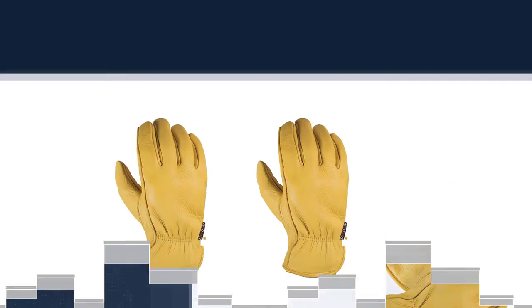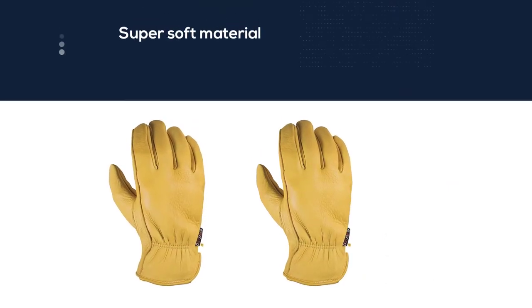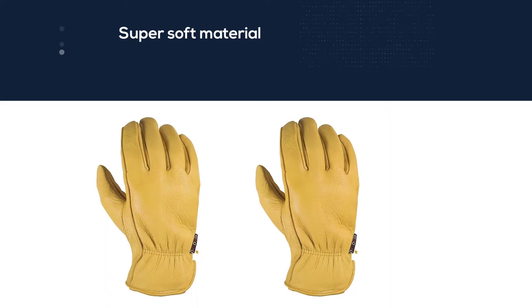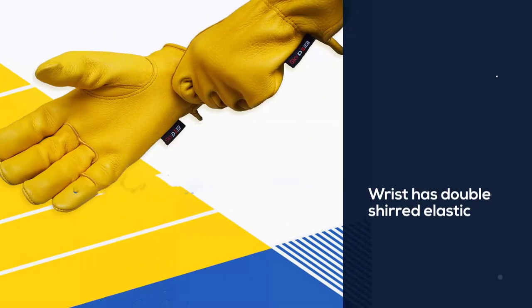Moreover, the wrist has double shirt elastic that makes sure your hands can breathe well while preventing the gloves from slipping. The secure fit further protects your hand from dirt and debris.